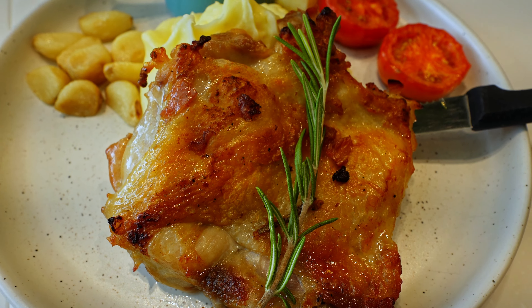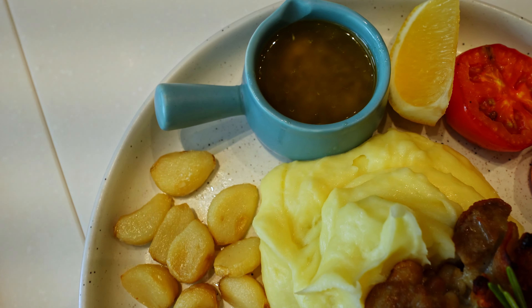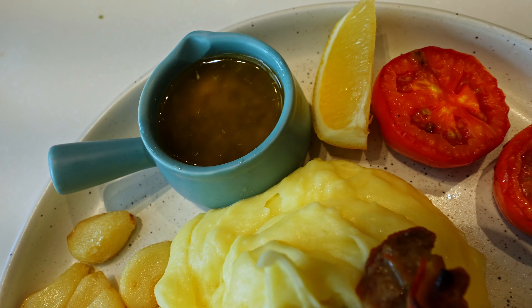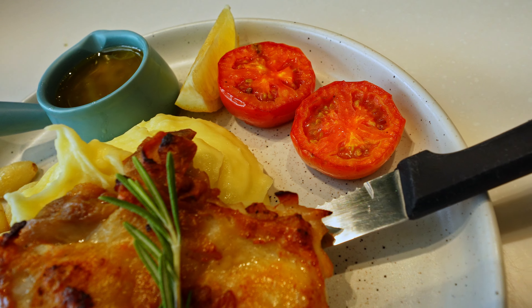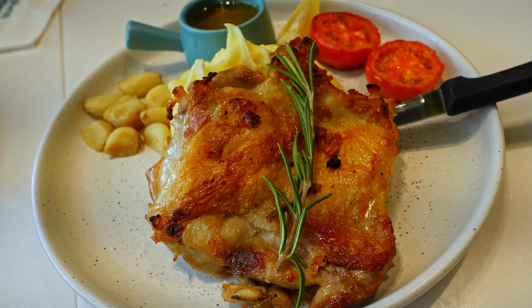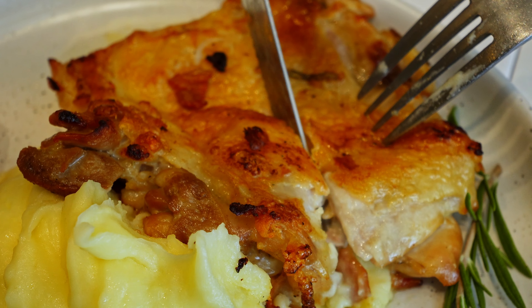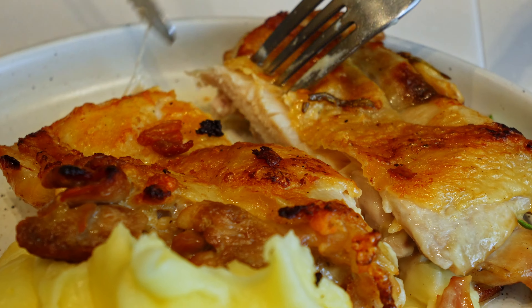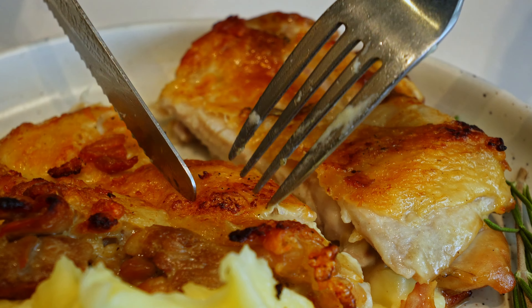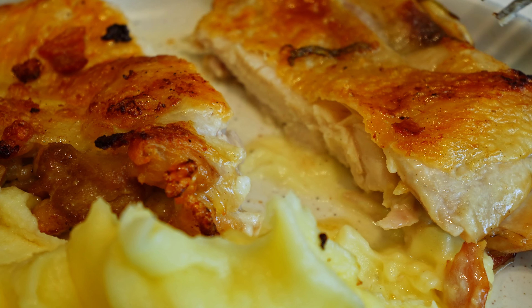The crispy skin chicken steak has arrived with roasted potatoes, garlic, some sauce, lemon, and grilled tomatoes. This looks much bigger and nicer than in the menu actually. The skin is very, very crunchy — you can hear the sound cracking. It's very nice.